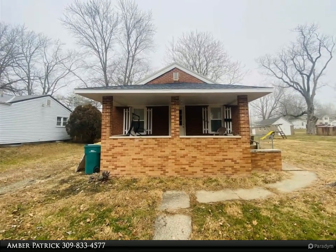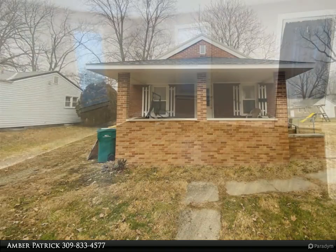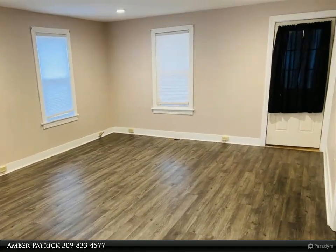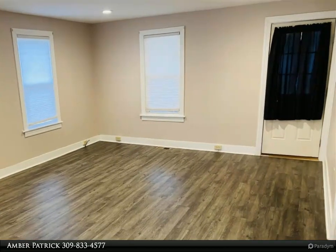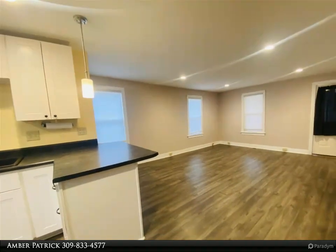Check out this cute brick bungalow. It has been totally updated from bath, kitchen, flooring, windows and paint. You get two lots with this purchase — you can't beat this price for this move-in ready home. It features a large fenced-in backyard and great front porch.